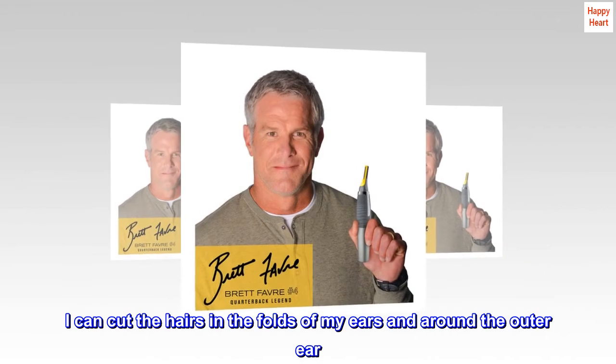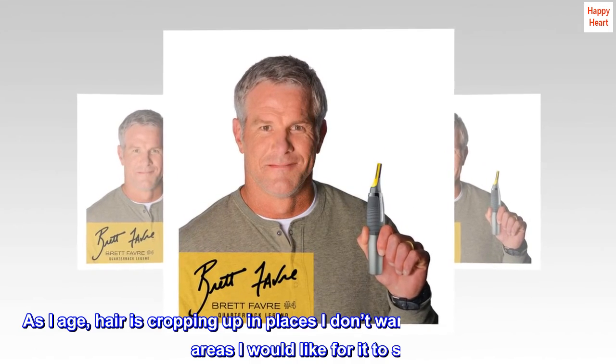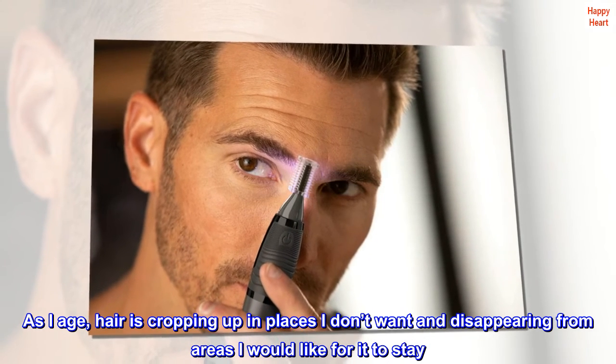I can cut the hairs in the folds of my ears and around the outer ear. As I age, hair is cropping up in places I don't want and disappearing from areas I would like for it to stay.